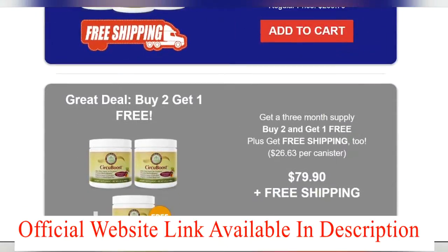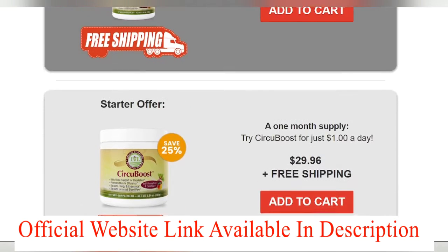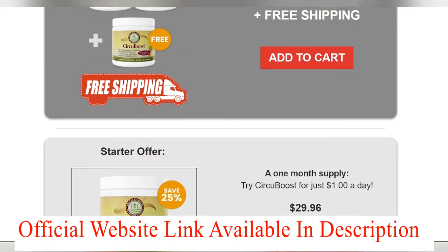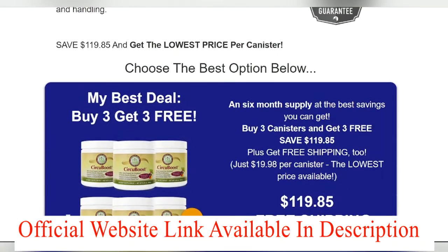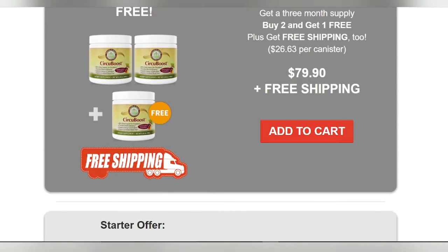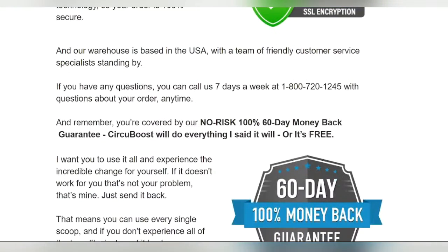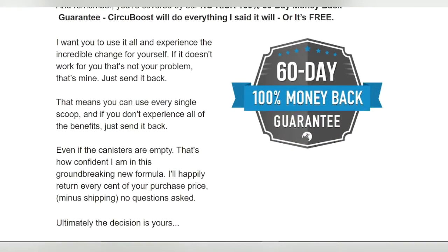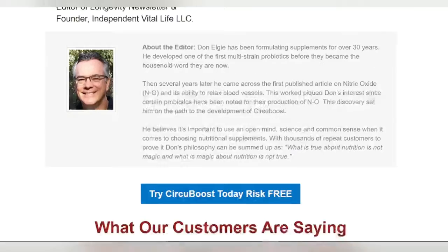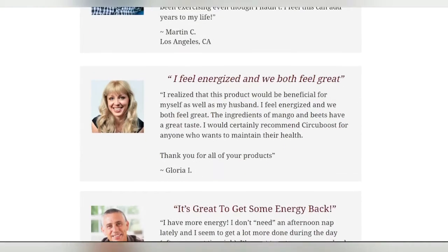Friends, Circuboost is only available on the official website. Because the Circuboost formula is the result of years of effort, the founder has kept it a secret so that only genuine people with a health condition can benefit from it. The official website link is mentioned in the description. The manufacturer of Circuboost provides a 180-day, no-questions-asked money-back guarantee, and Clickbank is the retailer of this product, so there is added trust. You can try the supplement for six months, and if you don't like the results or run into problems at any time, you can request a full refund.